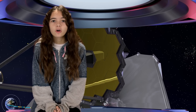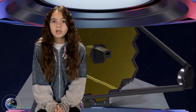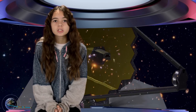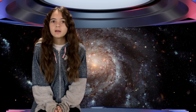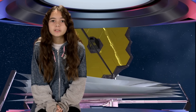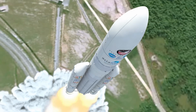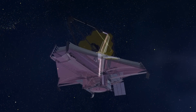The James Webb Space Telescope is the largest, most powerful space telescope ever built. It will allow scientists to look at what the universe was like about 200 million years after the Big Bang. The telescope will be able to capture images of some of the first galaxies ever formed. The James Webb Space Telescope sees a universe in light that is invisible to human eyes.